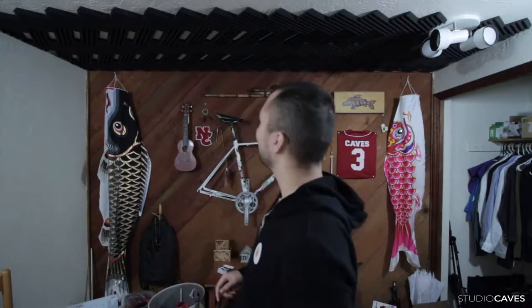What is up guys? Alex Caves here and welcome to another Studio Caves Daily. As you can see, that is up and it is staying up. It's incredible. This did take a lot of time, but oh my god, it's totally worth it. Like I can't stop staring at it.